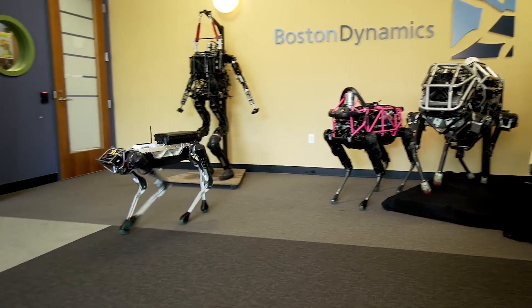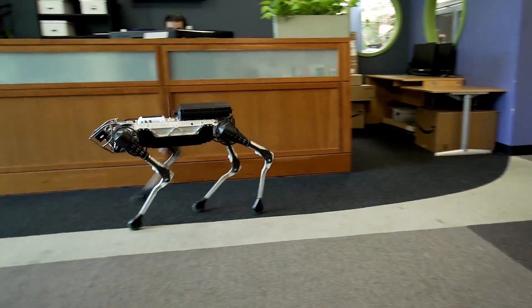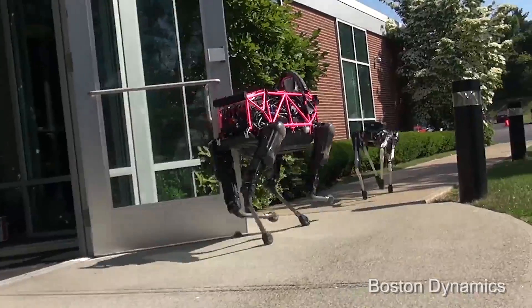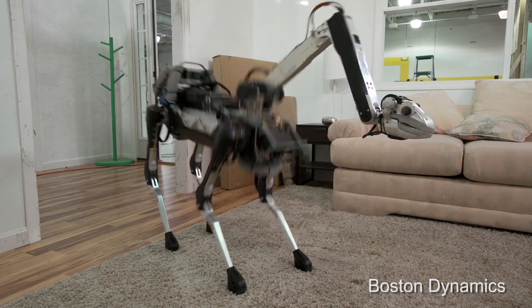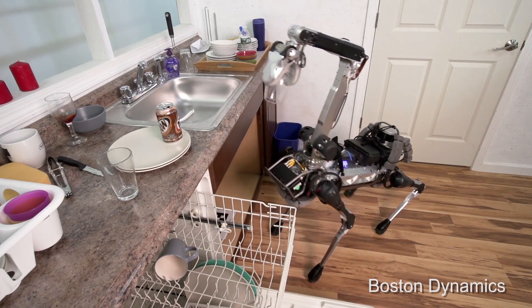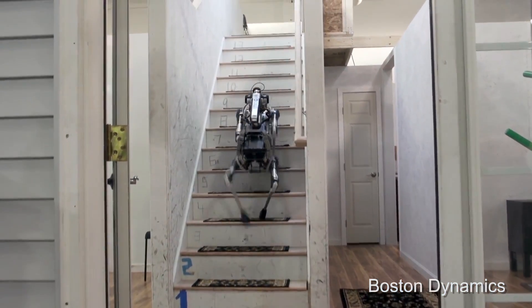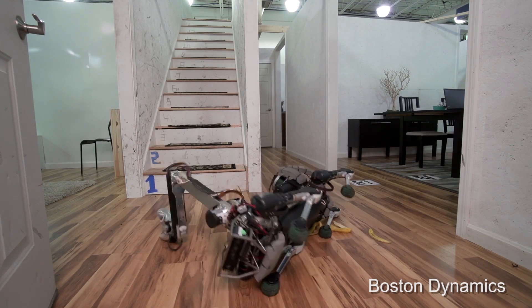Boston Dynamics is back with another robot. This time it looks more like a giraffe-dog hybrid called Spot Mini. Spot Mini weighs roughly 55 to 65 pounds depending on what attachments are installed. The robot can be taught to do a bunch of things from sitting, shaking a paw, retrieving snacks or drinks, and even putting the dishes away. Spot Mini can traverse stairs with ease and even slipping on banana peels won't keep it down for long. I wish my cat would bring me snacks.